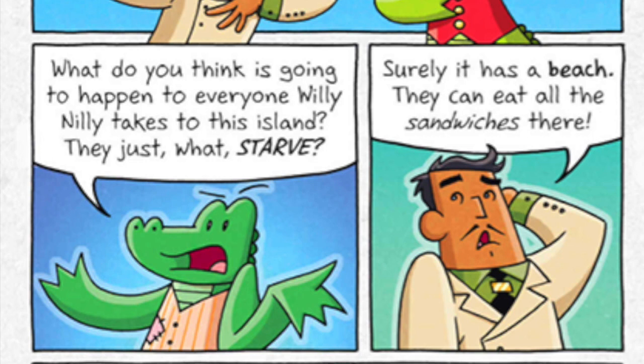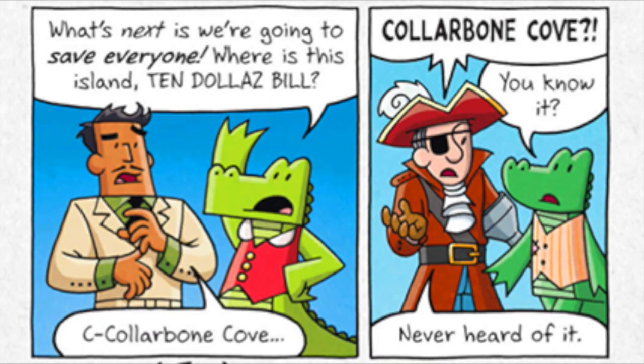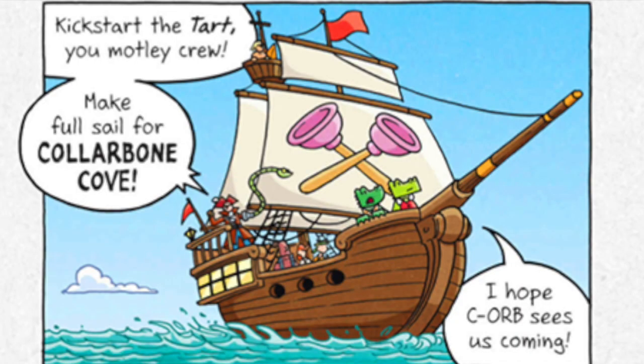Yet when DeSoto washed up spouting Willy Nilly, instead of putting a stop to all this, you sent out another cruise full of victims for him! What do you think is gonna happen to everyone Willy Nilly takes to this island? They just starve? Surely it has a beach — they can eat all the sandwiches there. Sand. Which. Is. There. Seriously? First pirate ghosts? Now sandwiches? What's next is we're going to save everyone. Where is this island? Collarbone Cove! It's just below Skull Island, above Spine Inlet, flanked by Rib Lagoon, across from Funny Bone Bay. Kickstart the tart, you motley crew — make full sail for Collarbone Cove!